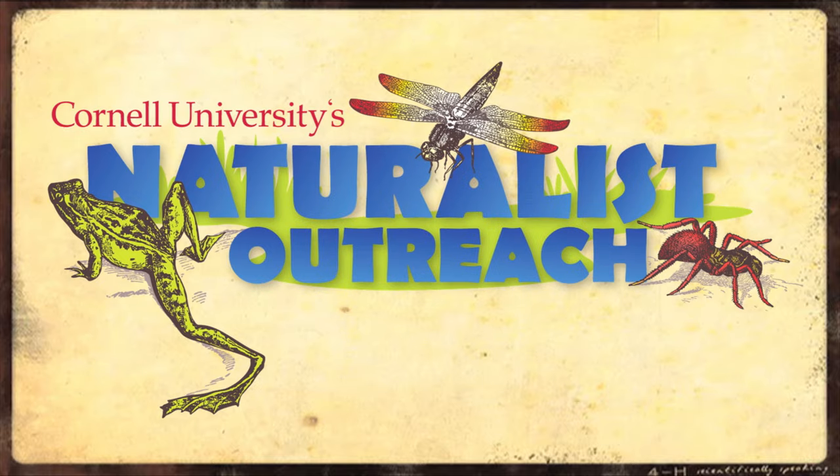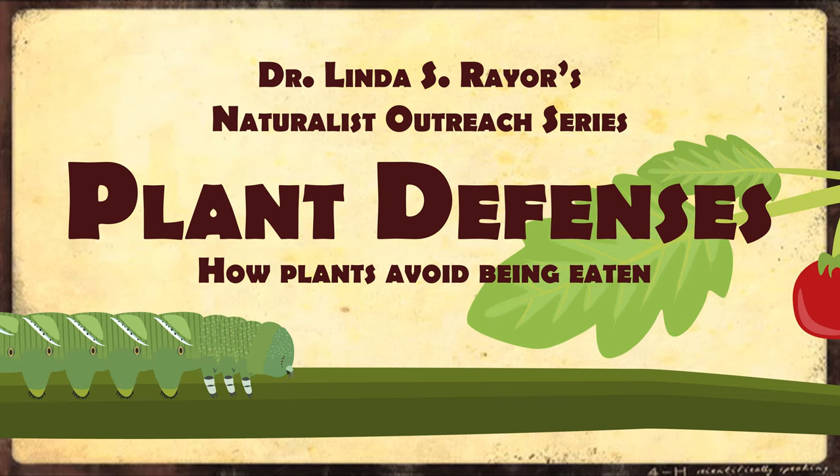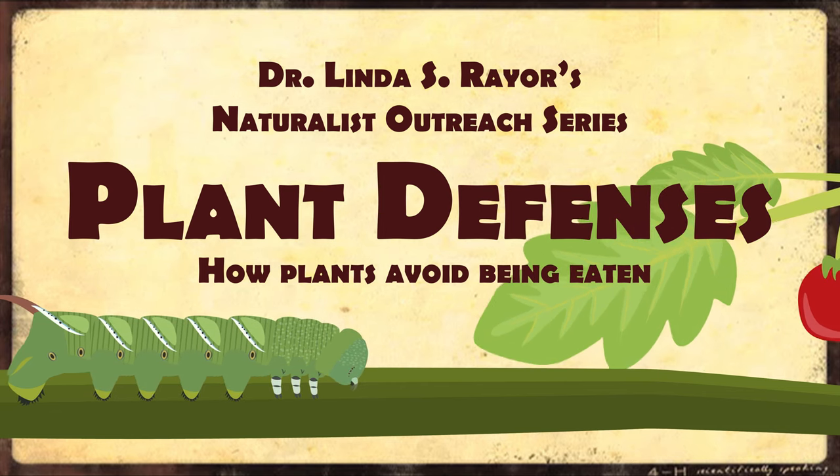Hi, I'm Hannah. And I'm Doa. We're student scientists at Cornell, and welcome to the Battle of the Backyards.